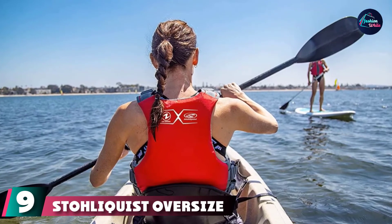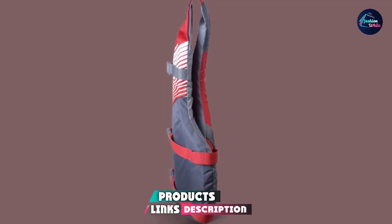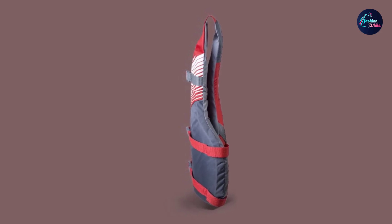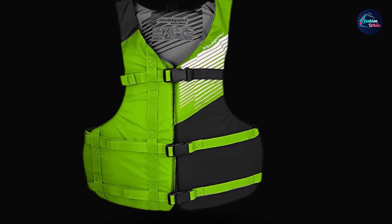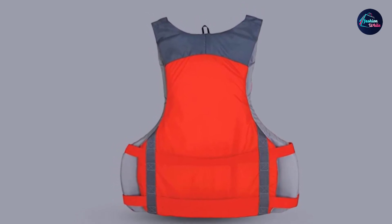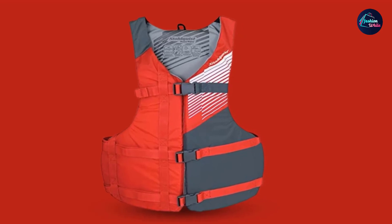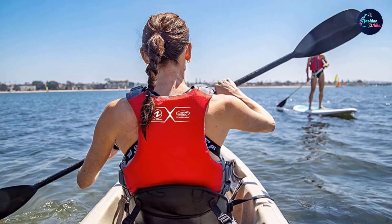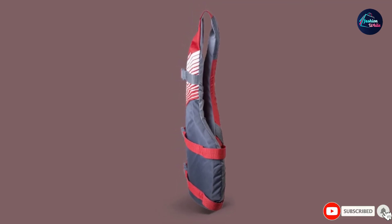Next at number nine, we have the Stolquist Oversized Fit Life Jacket. This life jacket is very light, weighing a little over one pound, with a buoyancy rating of 18 pounds, meeting US Coast Guard requirements for safety. It's ideal if you need a plus-size option, fitting comfortably with a chest measurement between 48 and 60 inches. Three buckles allow you to adjust the fit, and the front and back panels use a contoured design with large side openings that won't restrict movement. The thin contoured back panel embraces the shape of your body without feeling rigid. The front opening design makes it easy to put on and remove, and a loop allows you to hang the PFD during storage.